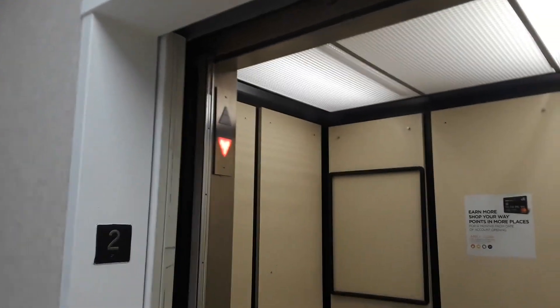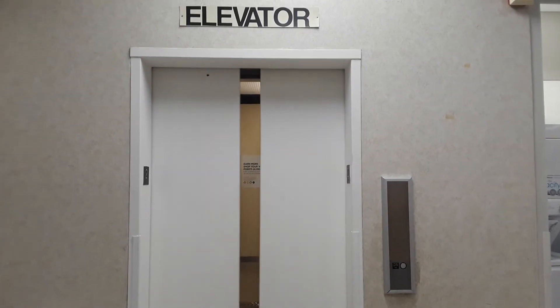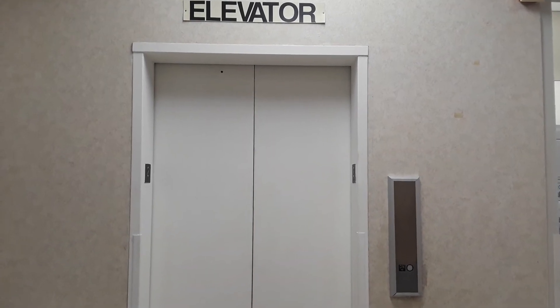What interlock is that? Can't really see. Ring the bell. There it goes. And that's it.